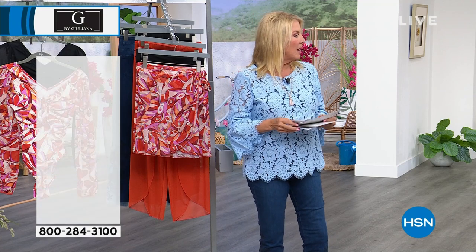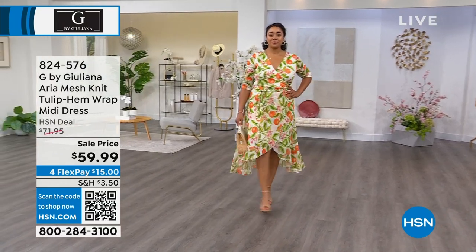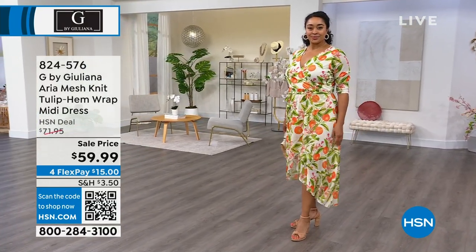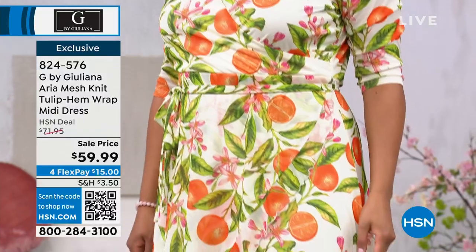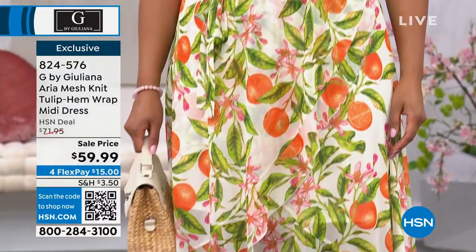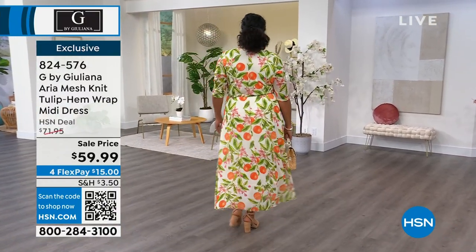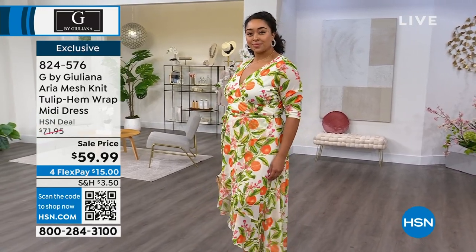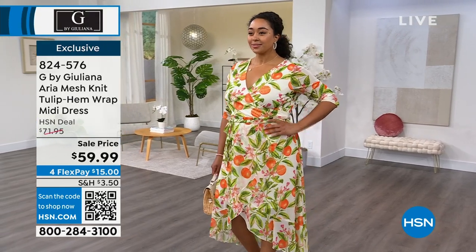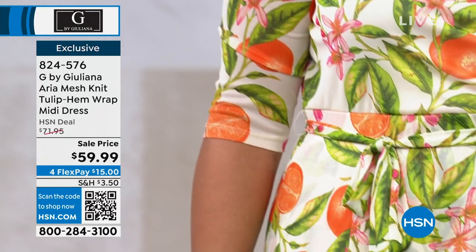Now the dress — look how pretty this is! This is the mesh knit. Remember the shirt I was wearing in black with the pant — it's a mesh knit. Now it's done in this fantastic midi dress. It's got a tulip hem and that wrap look with no oopsies. We have black, black floral, dazzling blue, pink animal, and white orange. It's 51 inches long, double extra small to 3X. Kenya is wearing the white orange — isn't that just fresh and fun?